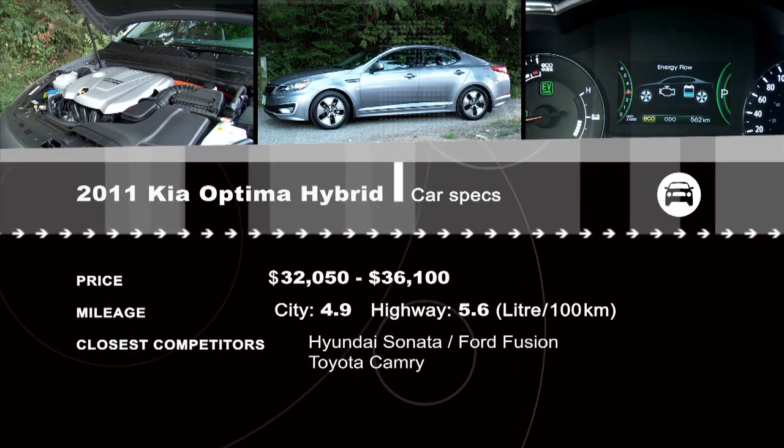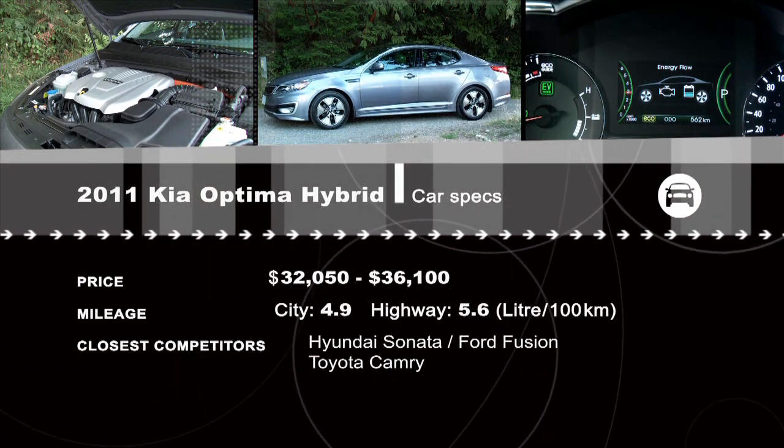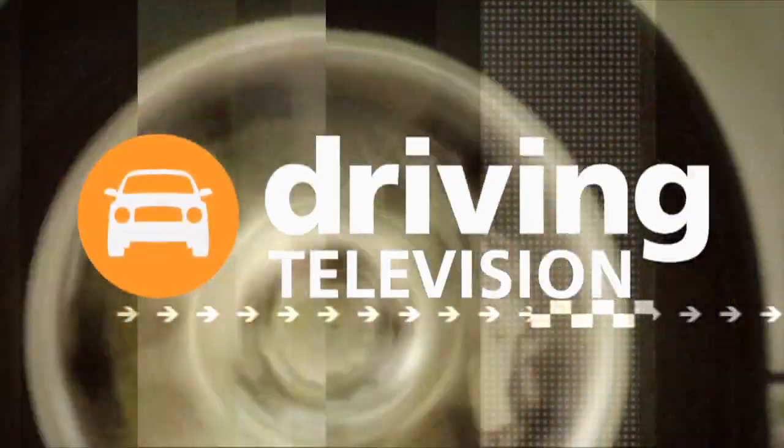Thinking about buying a hybrid? See all our reviews 24 hours a day at drivingtelevision.com.